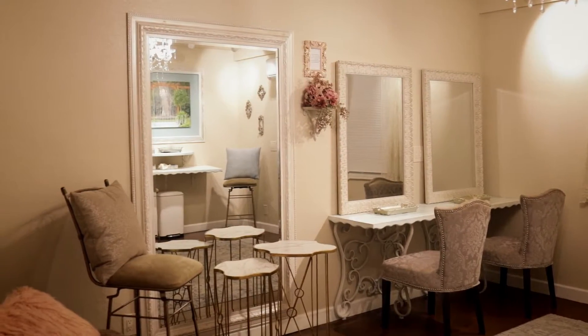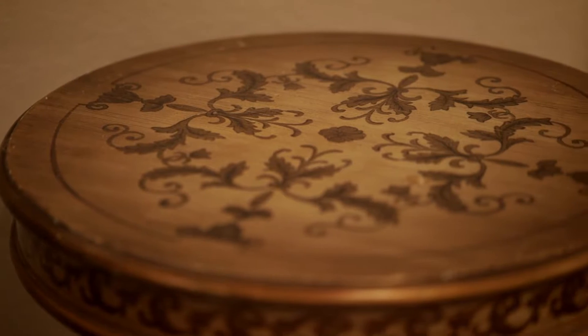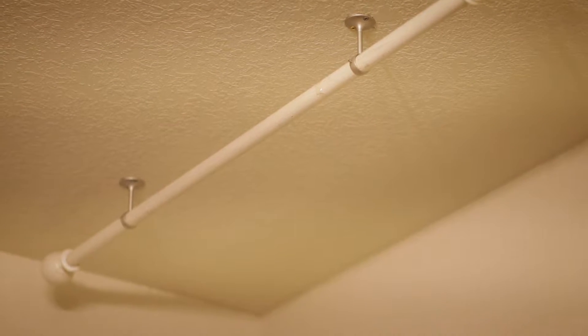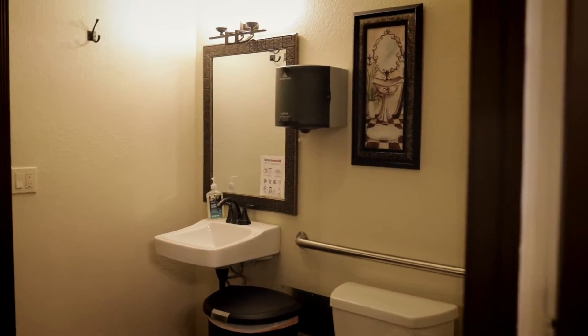We have plenty of outlets for hair tools so your makeup artist and hairstylist can come and help you get ready here. We also include a ceiling hook so your wedding dress will not hang on the ground, and this room has access to a private bathroom so you have privacy while you're getting ready.